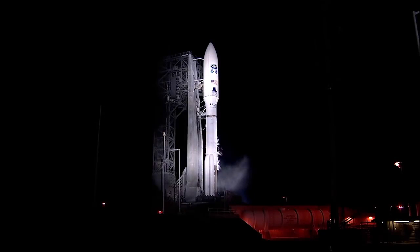T-minus 30 seconds and counting. 28. ECS reduce for launch. Roger. 25. Status check. Go Atlas. Go Centaur. Go GOES-R.